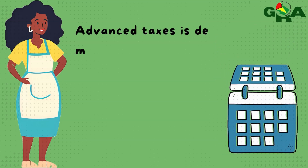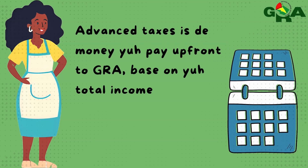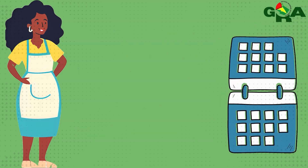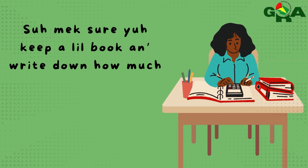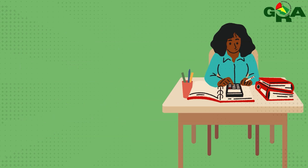Advanced Taxes is the money you pay up front to GRA based on your total income or profit from the previous year's earning. So make sure you keep a little book and write down how much you does make yearly and how much it costs to run your business.